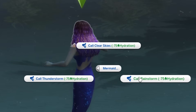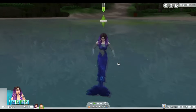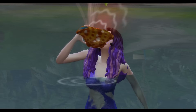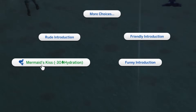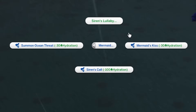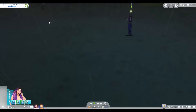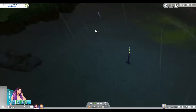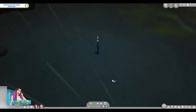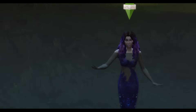I can call clear skies, a rainstorm, or a thunderstorm. Let's call a thunderstorm. Oh my God, I'm so magical! Mermaid's kiss — what is that? Siren's lullaby. There's also summon ocean threat. That guy's gonna tell everybody that I'm a mermaid. Stop him. It's two ladies — gone. Okay, I regret the thunderstorm. Nobody's out here with me. I can't end it. This was a mistake.